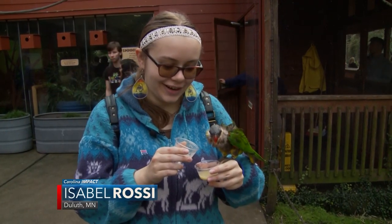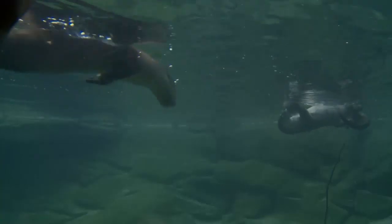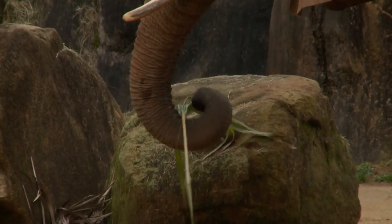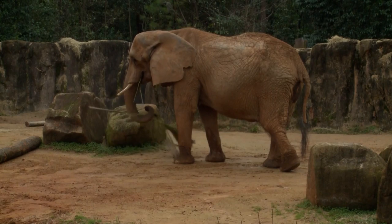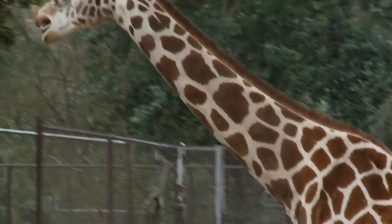I'm just feeding a little lorikeet here. We are at Riverbanks Zoo and Garden, right here in the heart of Columbia, South Carolina, in the heart of the state.